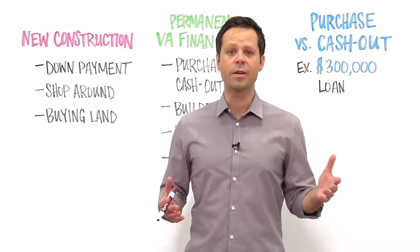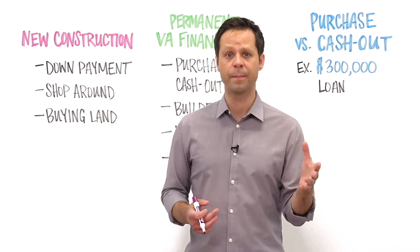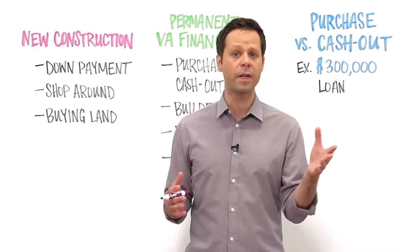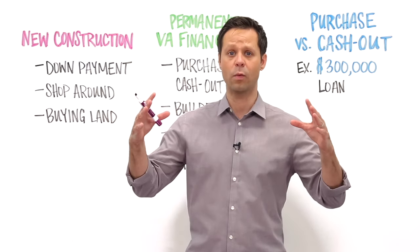Like many other lenders, Veterans United does not make VA construction loans to build homes. What's increasingly common is that veterans look for a construction loan from a builder or a local lender, and then once the home is finished, they turn that short-term construction loan into a permanent VA mortgage.